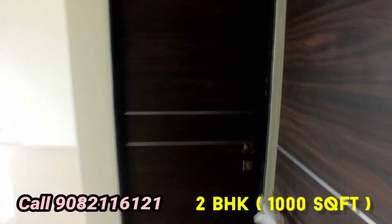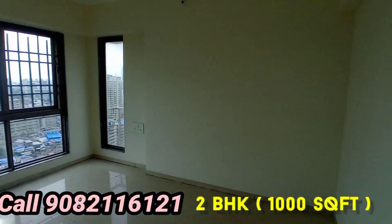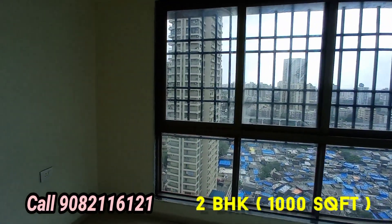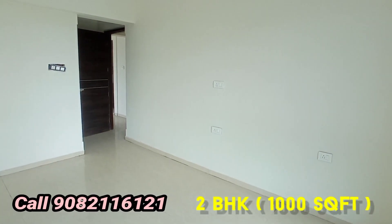This is the second bedroom with attached washroom. The washroom area is very beautiful — one of the spacious bedrooms. Cross ventilation in every bedroom. This is all the view — 2BHK flat, 1000 square feet area in Andheri West, nearby Lokhanwala.